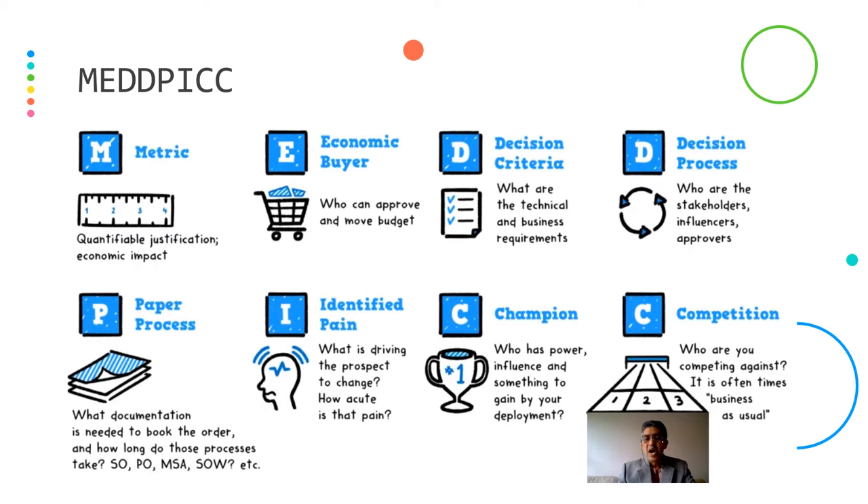MEDDPICC — what are the best models used? When I say M, it comes to metrics: a quantifiable justification of the economic impact, giving you an understanding of what is economical for the customer. Economic buyer — someone who can approve and move the budget. You have to understand your buyer very well. Decision criteria — what are the technical and business requirements? Once you understand that, it's very easy to sell your product or services. Decision process — who are the stakeholders, the influencers, and the approvers? Very important to understand these people.